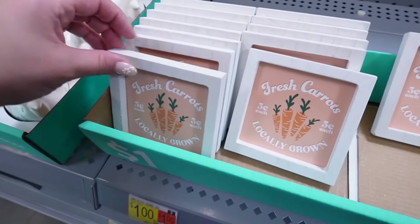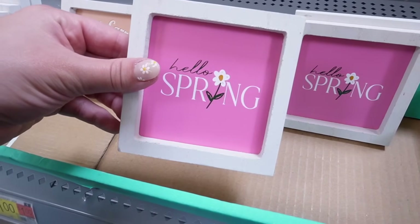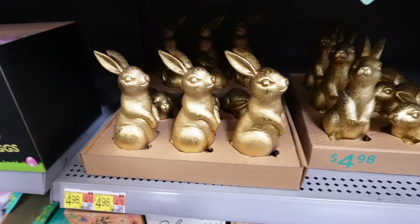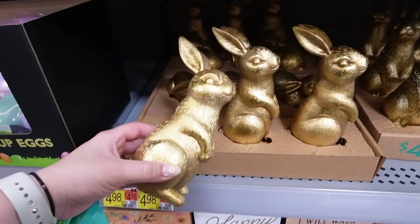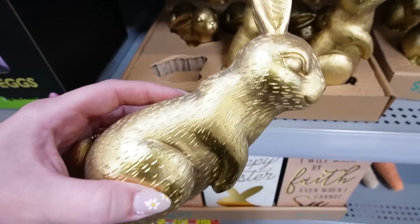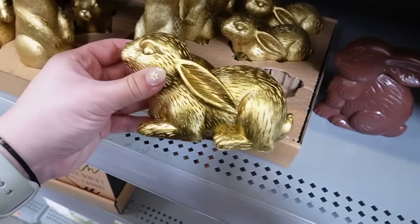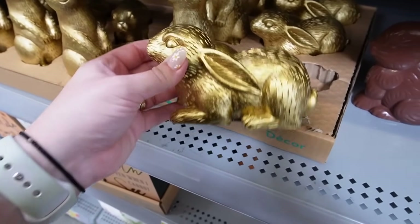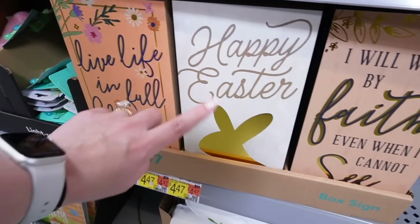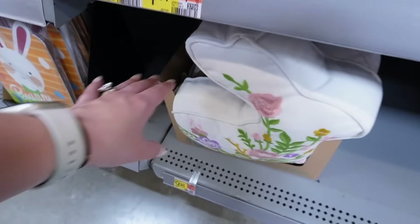They have little signs — one says 'Fresh Carrots Locally Grown' for a dollar, and another says 'Hello Spring' for a dollar — perfect to keep out from Easter through spring. Now these gold bunnies — they come in two positions, sitting and standing. Look how gorgeous, these are $4.98, really good size with a ton of details. I am so impressed. They also have three box signs: 'Live Life in Full Bloom,' 'Happy Easter' with a gold bunny, and 'I Will Walk by Faith Even When I Cannot See.' Those are $4.47 and really good size.